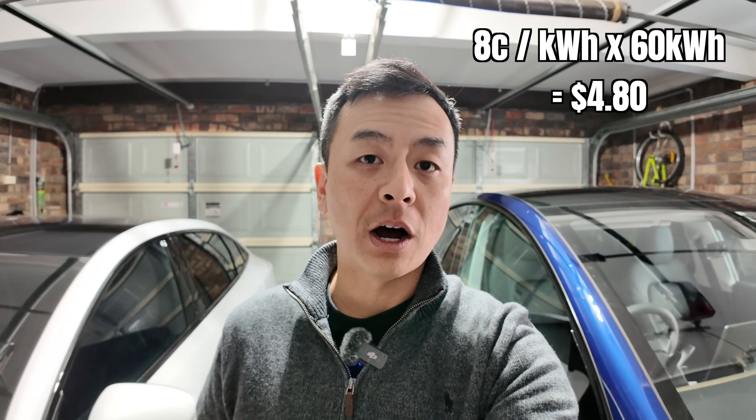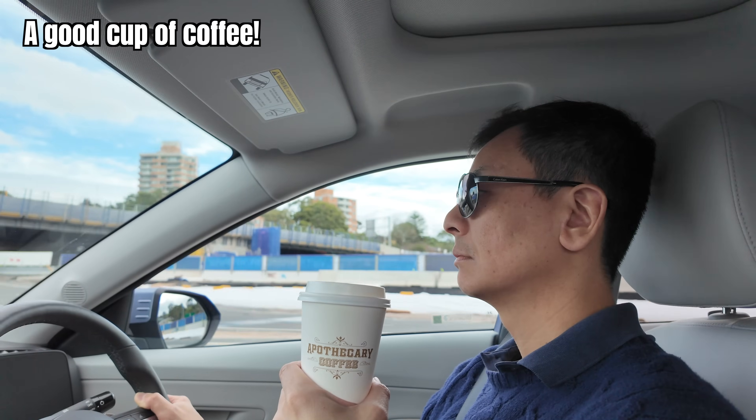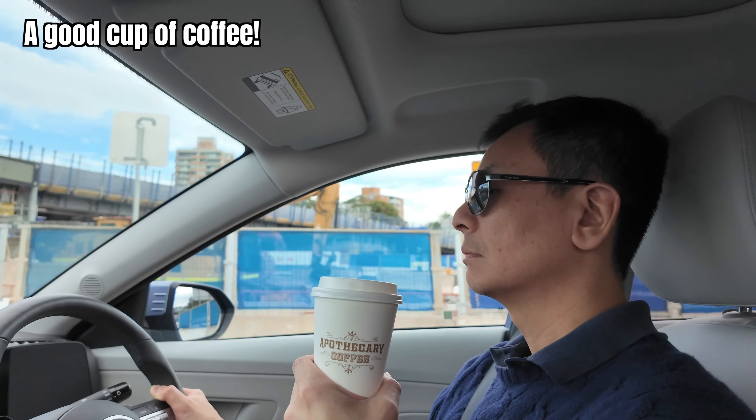If you're an Origin EV Power-Up customer with a rear-wheel drive Tesla Model Y — which has a 60 kilowatt hour battery — at 8 cents per kilowatt hour, that's 8 cents times 60 kilowatt hours, which equals 480 cents or $4.80 for a full charge. That is less than the average cost of a cup of coffee in Sydney in 2024.